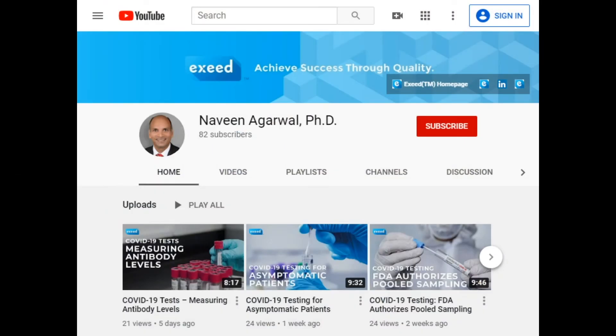You can go to YouTube and look for 'ExceedQM Naveen Agarwal PhD' and my channel will come up, or you can follow me on LinkedIn because whenever I post a video I also give you a link back to my channel. Please let me know any questions or COVID-related or medical device topics you want me to cover. I really want to thank you for your support, encouragement, and attention to these videos — and I hope all of you are staying safe. Thank you.